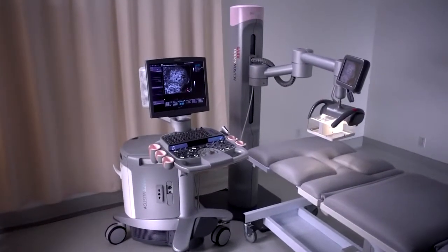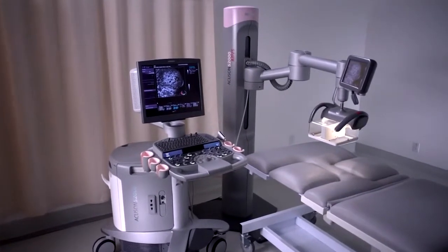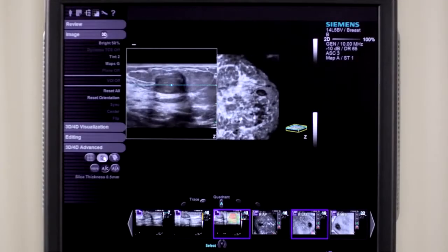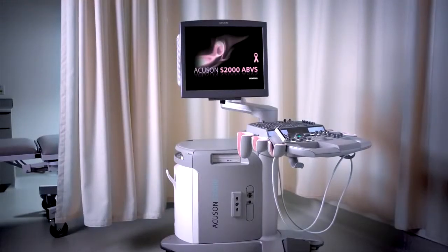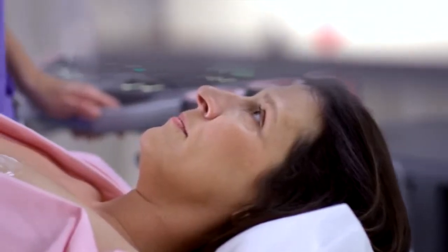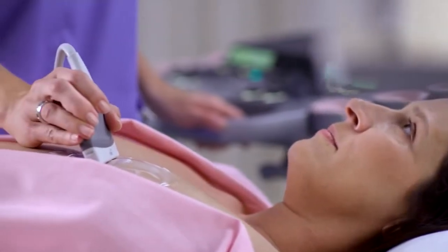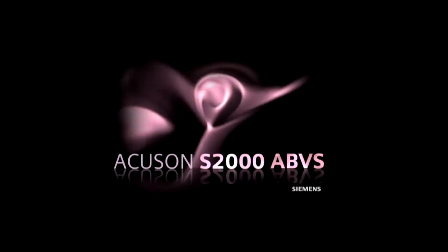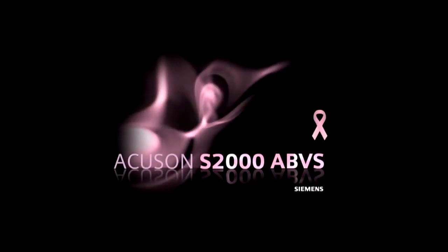The Acuson S2000 ABVS is an exciting revolution in breast imaging technology and patient care. With state-of-the-art full breast volumes in just 10 minutes, a flexible multi-function design, efficient workflows, and semi-automated reporting, it offers a comprehensive solution for the broadest range of examinations and clinical environments. The Acuson S2000 automated breast volume scanner — from Siemens, dedicated to workflow innovation and improved outcomes for a whole new level of patient care. Siemens: Answers for life.